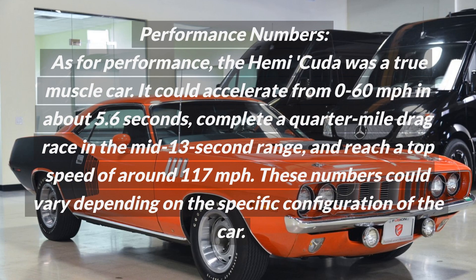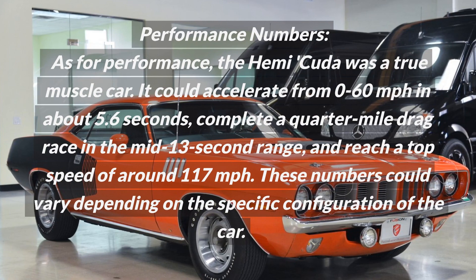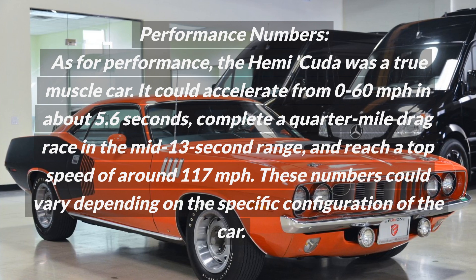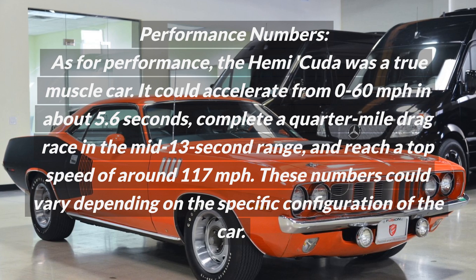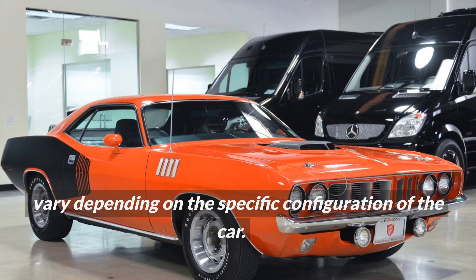Performance numbers. The Hemi Cuda was a true muscle car. It could accelerate from 0 to 60 miles per hour in about 5.6 seconds, complete a quarter-mile drag race in the mid-13 second range, and reach a top speed of around 117 miles per hour. These numbers could vary depending on the specific configuration of the car. Thanks for watching!